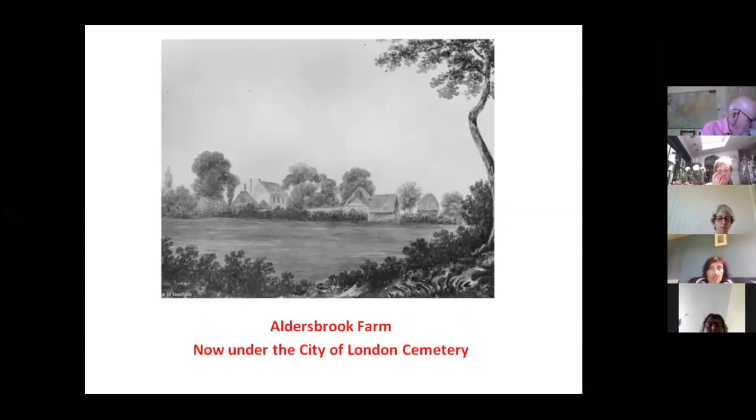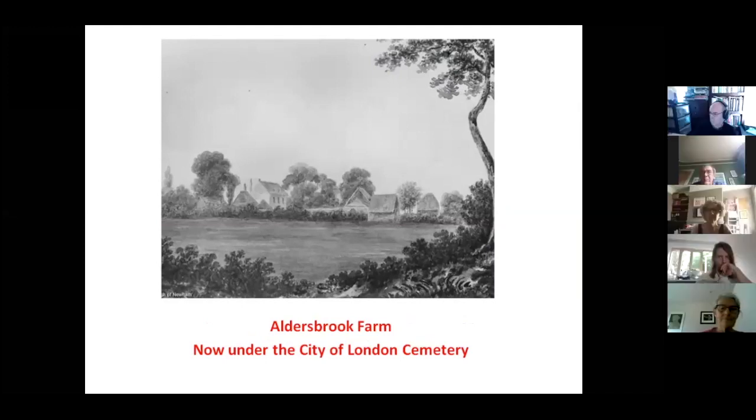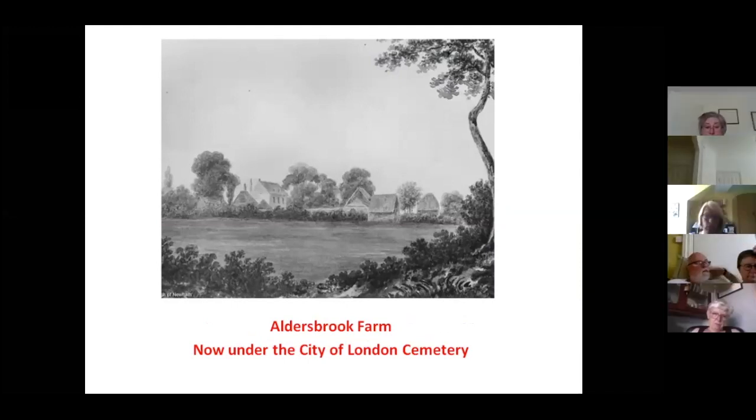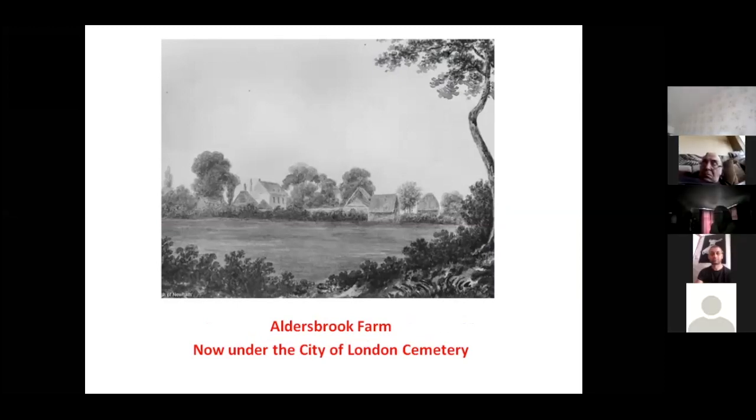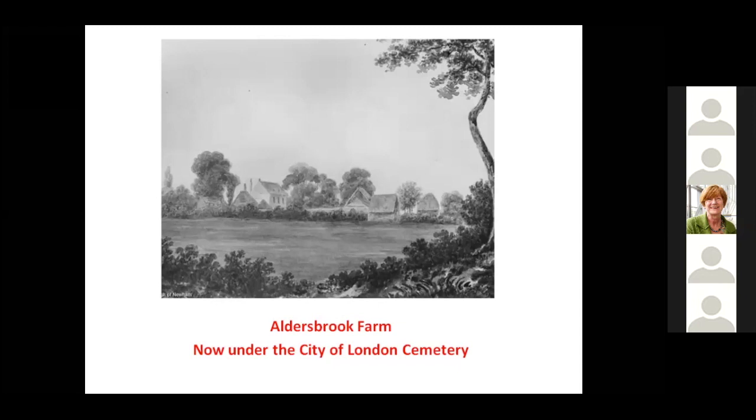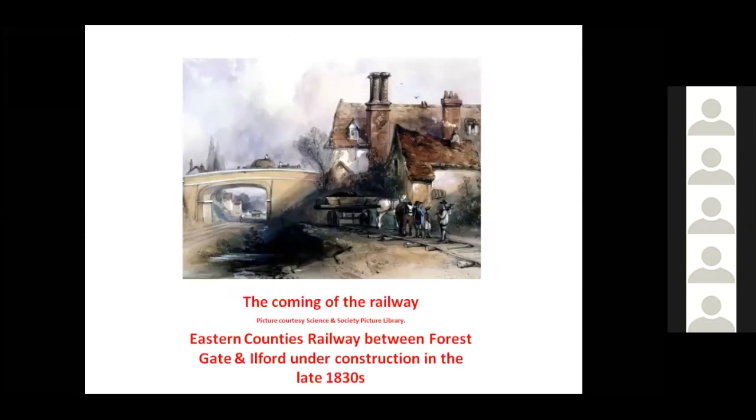Forest Gate was a very rural location — an area of farms and open land, forest land. One of the most famous farms was Aldersbrook Farm, which survived as a farm until the mid-1850s, when it was purchased by the City of London and converted into what we now know as the City of London Cemetery. In another talk we discuss how the City of London taking over that farm and creating the cemetery had a key role in saving Epping Forest from building development.